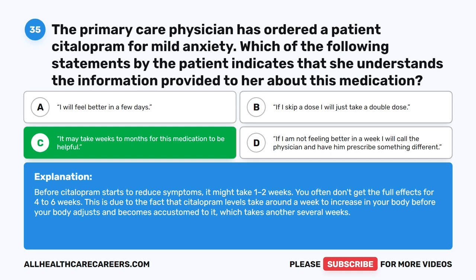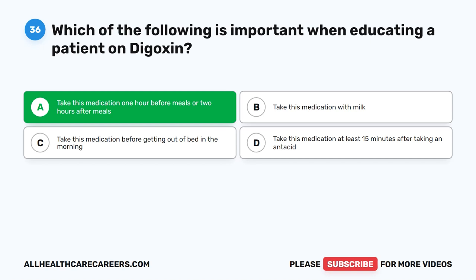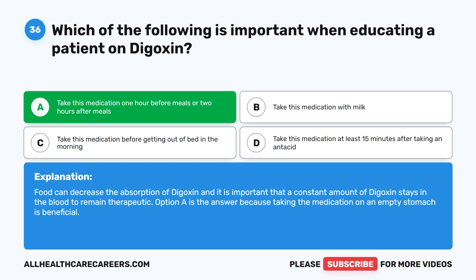Question 36. Which of the following is important when educating a patient on digoxin? A. Take this medication one hour before meals or two hours after meals. B. Take this medication with milk. C. Take this medication before getting out of bed in the morning. D. Take this medication at least 15 minutes after taking an antacid. The correct answer is A. Take this medication one hour before meals or two hours after meals. Food can decrease the absorption of digoxin, and it is important that a constant amount of digoxin stays in the blood to remain therapeutic. Taking the medication on an empty stomach is beneficial.